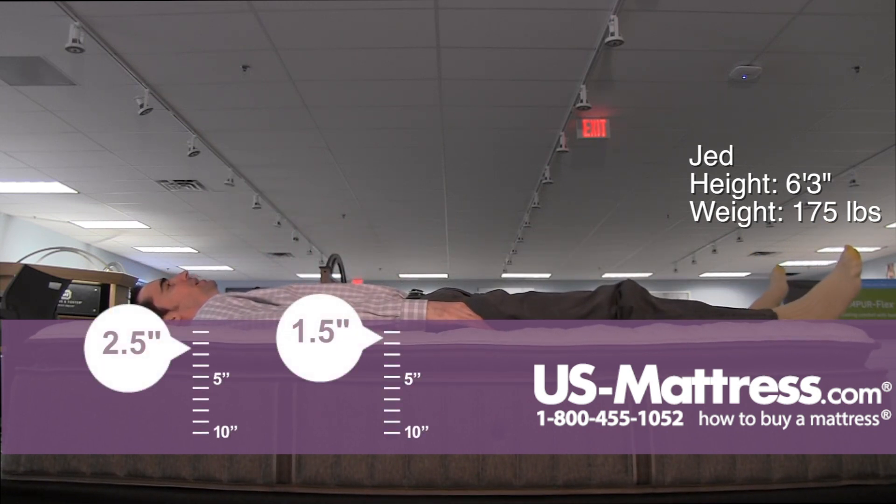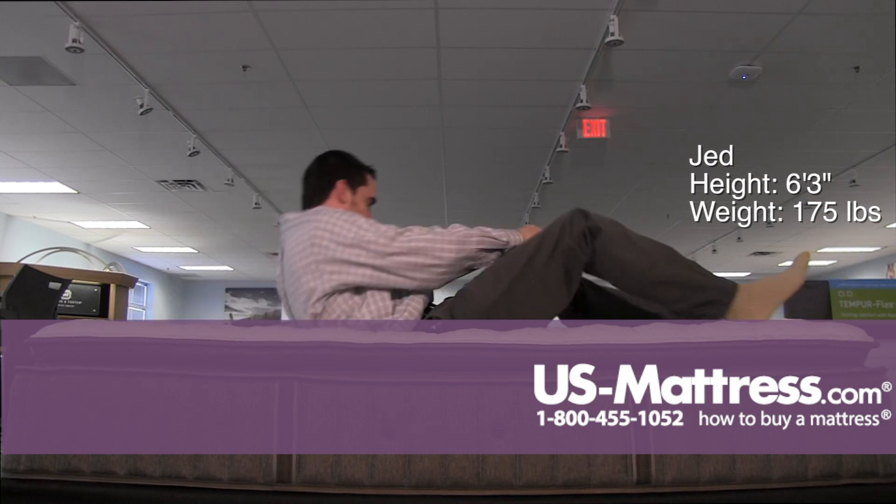Laying on my back, this has got a little bit firmer of a feel than I would have thought with it having a pillow top, but it's still pretty comfortable. I'm getting good body contouring to my lower back, good solid support — no complaints.